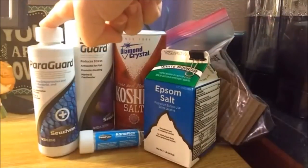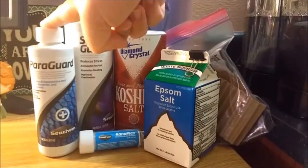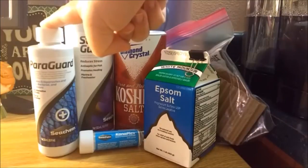Paragard is one of my two go-to medications. It can treat any kind of parasite including ich and can be given to a fish even if they do not have parasites. It is always best to only treat a fish for something they have, but Paragard can also act as a preventative so it can be used anytime. I also use Paragard with new fish and with any fish that is sick.